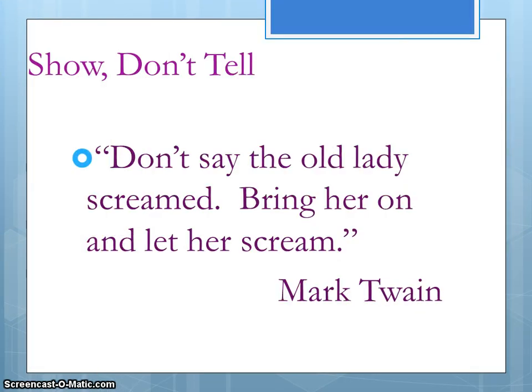Mark Twain says it best when he says, 'Don't say the old lady screamed — bring her on and let her scream.' As we go through this PowerPoint and look at ways to show-don't-tell, I hope you can figure out what Mark Twain is actually talking about.